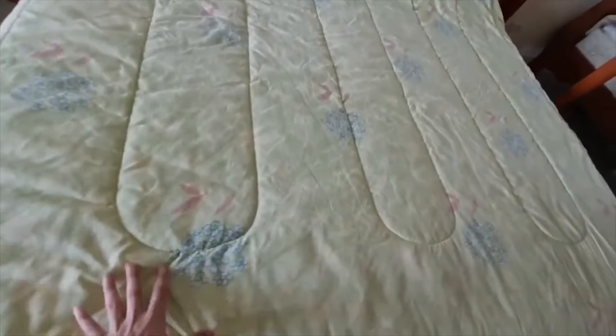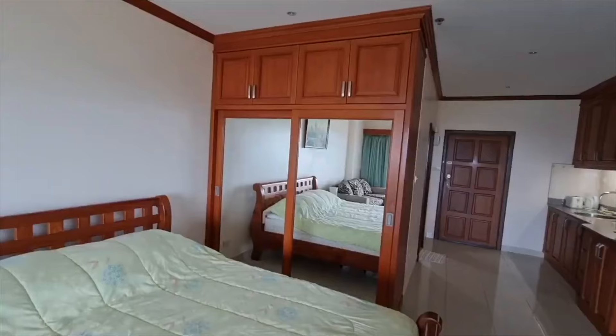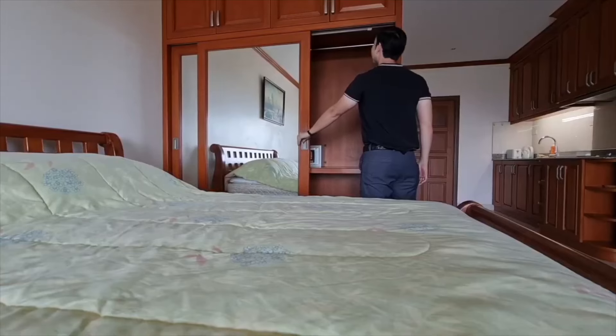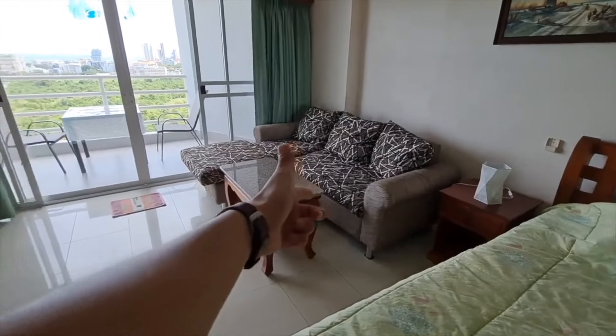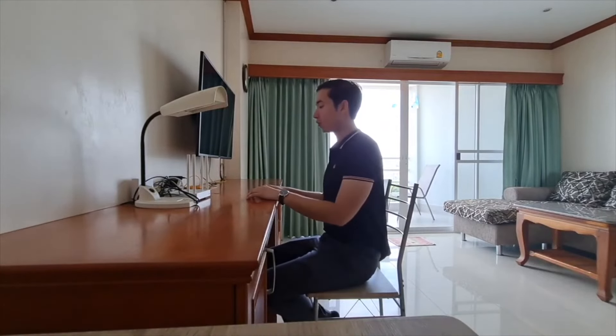There's a pretty large bed here, and I would say the mattress is more on the soft side. You also have a gorgeous built-in wardrobe. There's your sofa and television, and you also have a desk here that you can work on your laptop, or you could have a desktop setup too.